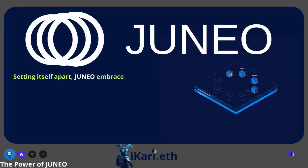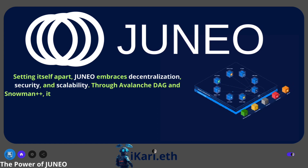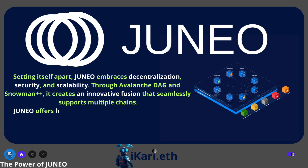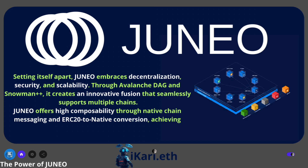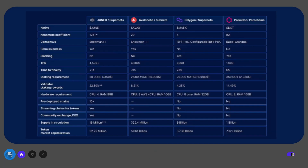Setting itself apart, Juno embraces decentralization, representing a new generation of security and scalability. Through Avalanche DAG and Snowman++, it creates an innovative fusion that seamlessly supports multiple chains. Juno offers high composability through native chain messaging and ERC-20 to native conversion, achieving decentralization while maintaining speed through lower staking requirements.